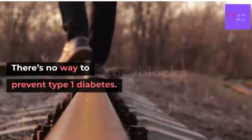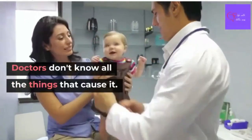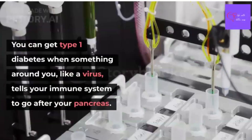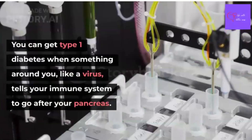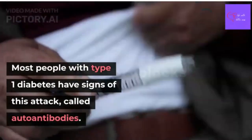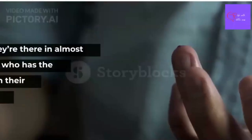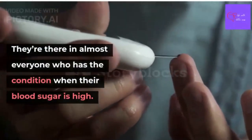As mentioned earlier, there's no way to prevent type 1 diabetes. Doctors don't fully know all of the causes. But they know that your genes play a role. They also know that you can get type 1 diabetes when something in your environment, like a virus, triggers your immune system to attack your pancreas. Most people with type 1 diabetes have markers of this attack called auto-antibodies, which are present in almost everyone who has the condition when their blood sugar is very high.